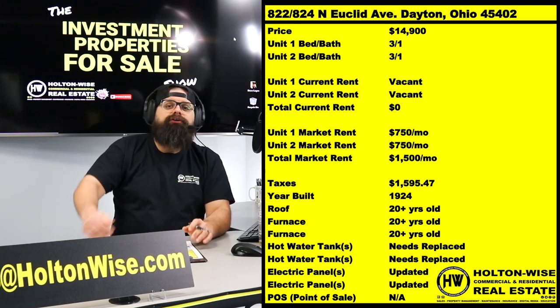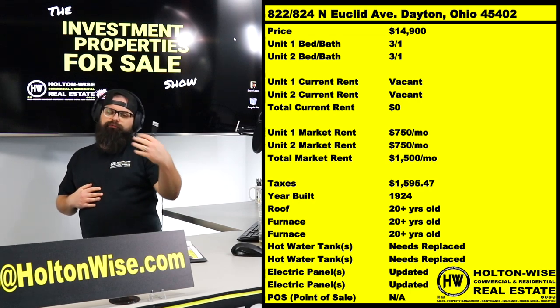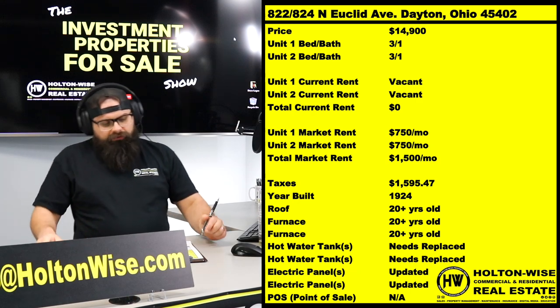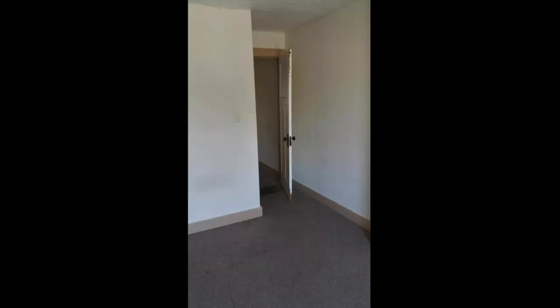Unless you're a local investor in Dayton, you're going to need property management services, and Holton Wise can't provide that — we work the greater Cleveland market, covering Cuyahoga County and the counties that touch it. Down in Dayton, we don't have the ability to handle renovation or property management services for you. U.S. Reeb might not be a bad company to talk to when searching for property managers since I want you to reach out to them anyway for the 14-unit. Of course, a Google search of the Dayton market will also turn up local property managers.